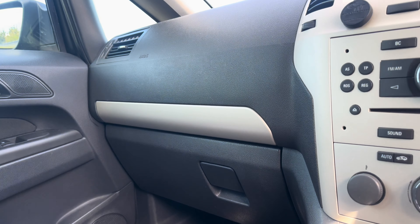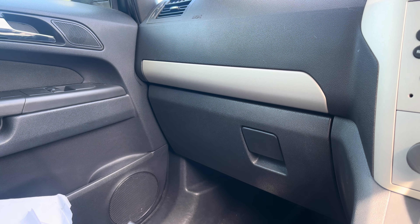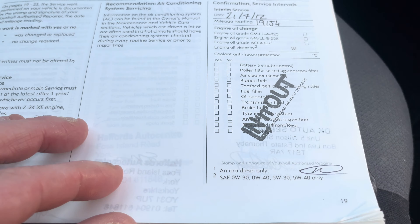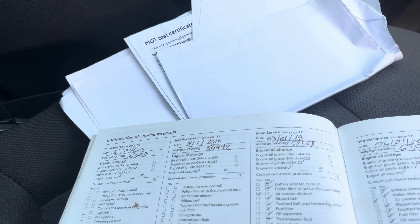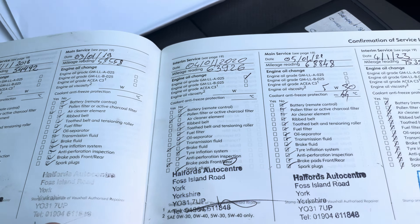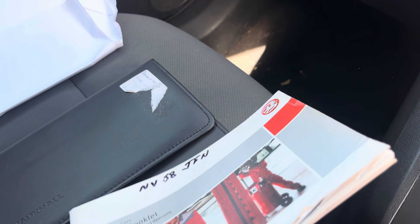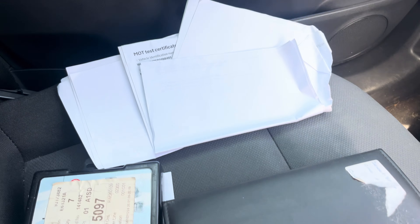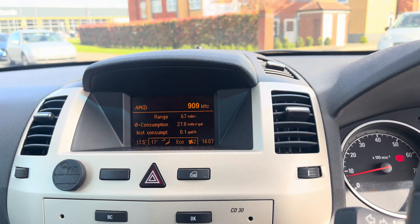Service history on this vehicle — we've got services from 2012, 2014, 2018, 2019, 2020, 2021, and 2023. It's scattered service history, but still quite a bit there. There are also loads of MOT receipts, and locking wheel nuts are present as well. Good luck with the bidding, and see you when you come to pick it up.